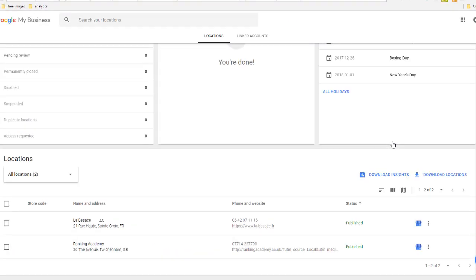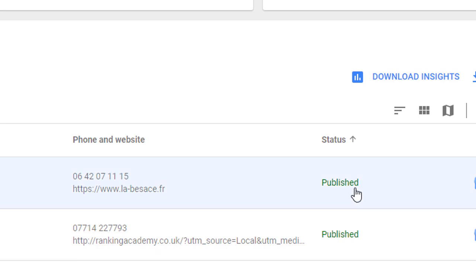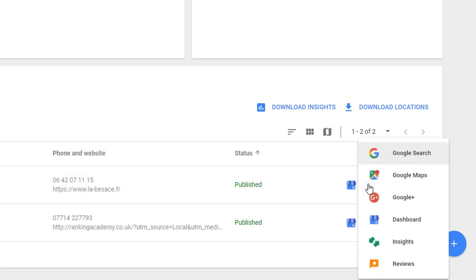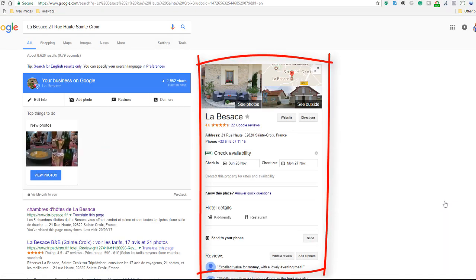If you switch to the list view, you will see the exact same information under the status column — so both these businesses have been published and are live in Google. Within the list view, you can actually see what your business will look like in Google search results and Google Maps. Simply click on the three dots next to the store icon, and then you've got the options to choose where you want to see your business. Let's pick Google Search — that's going to take you to your Google My Business card, which will be displayed when people are looking for your business in Google.